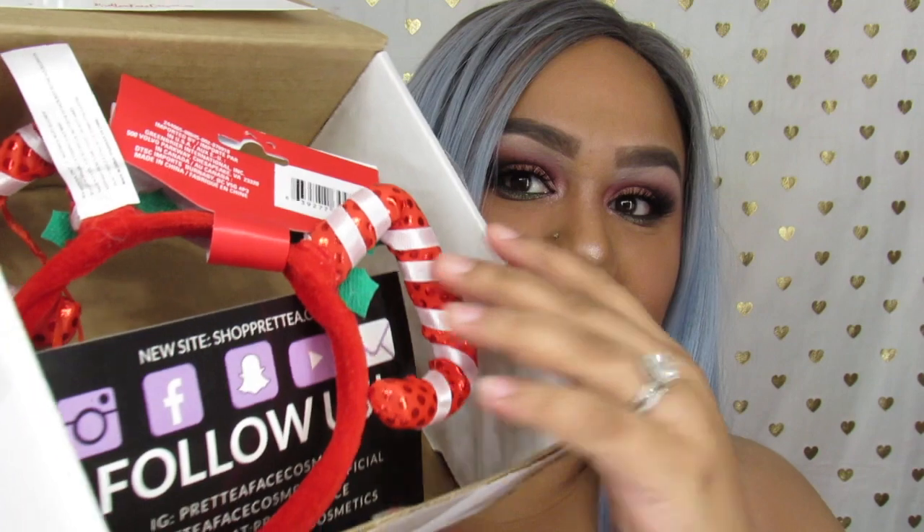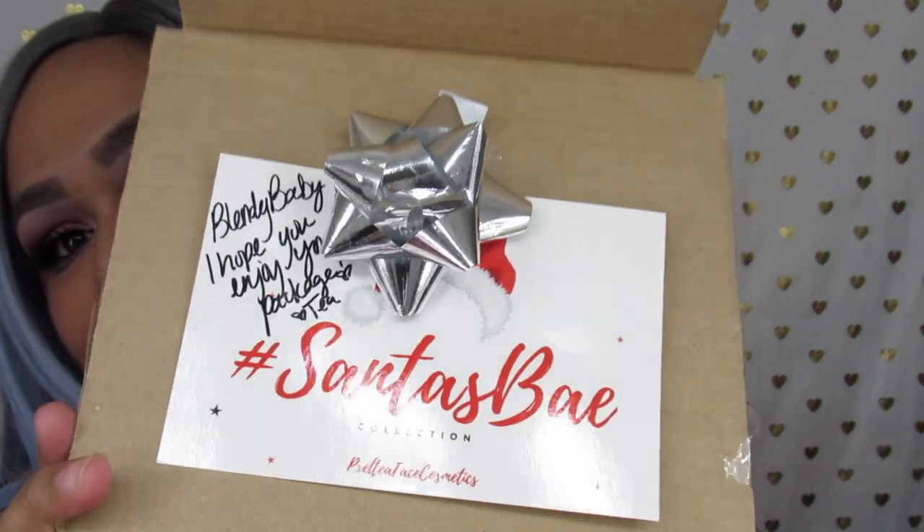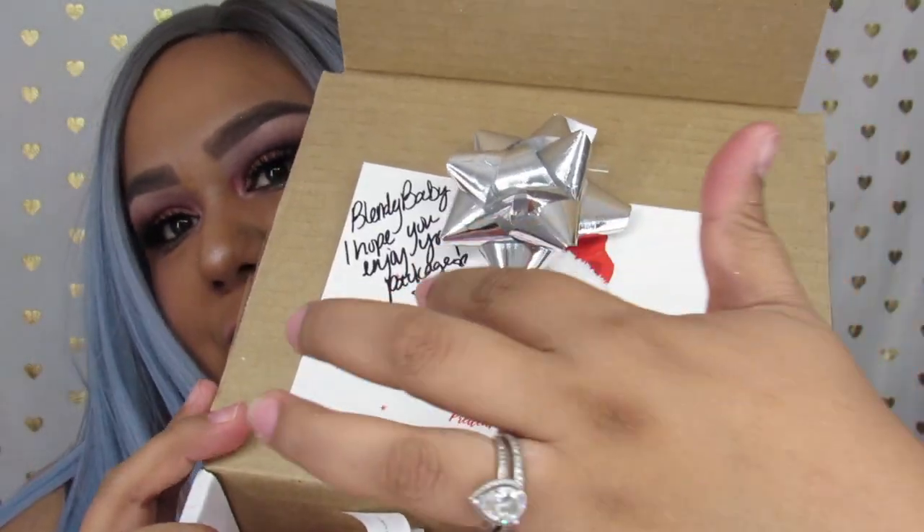So this is what the package looks like. I actually did open it already, but isn't this so cute? Look at that. This is so pretty. I love it and she did write me a little note right here, which I am very thankful for.